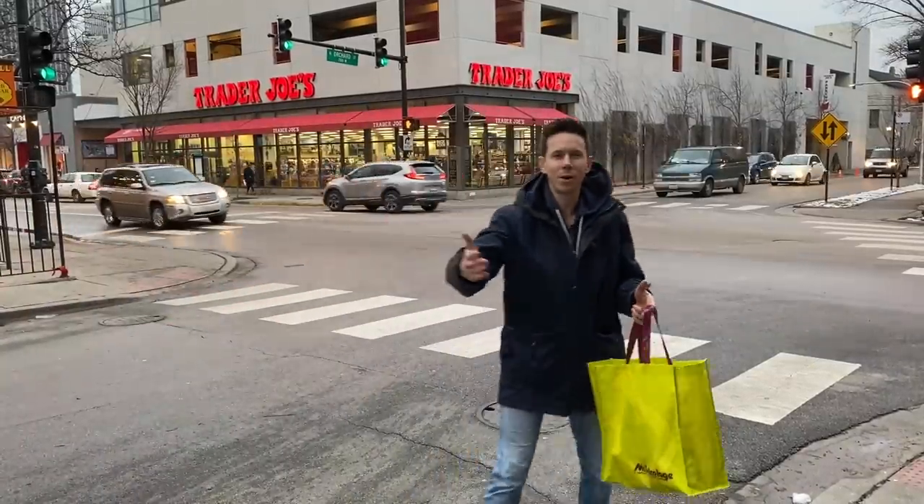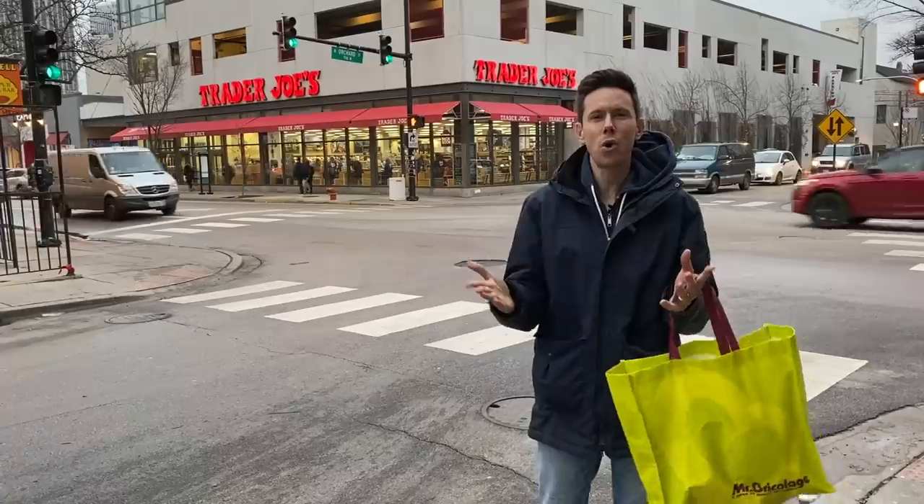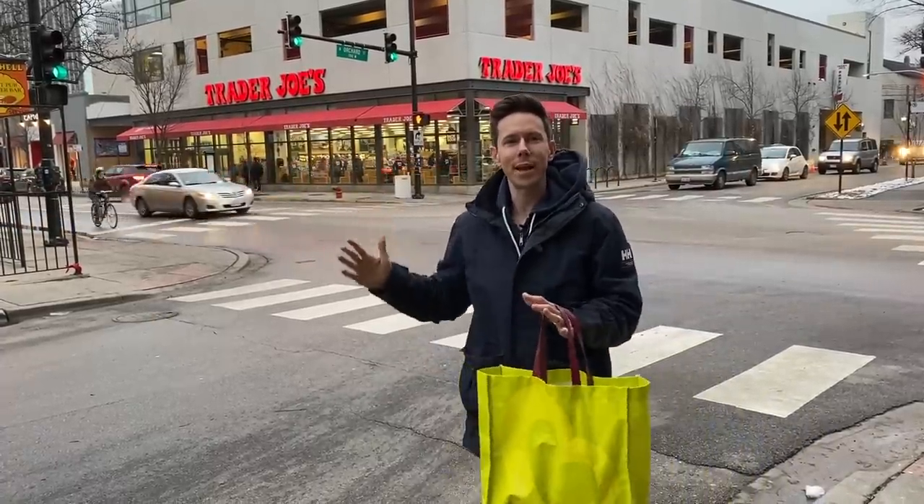Flavor family, what is up? It is Art and Bobby on the north side of Chicago at Trader Joe's because I thought it'd be cool to do a video all about the top 10 or so best grocery items at Trader Joe's.